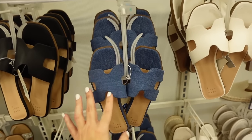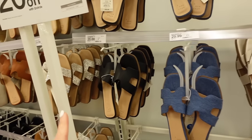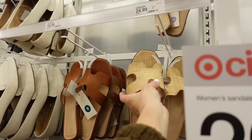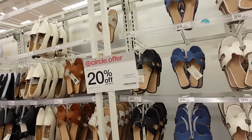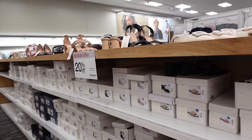New denim material slides from A New Day — like an Hermès look for less. Square toe, cut-out detail, chunky heel. We saw them in ivory, black, rhinestone, cognac, and raffia — now also in denim. They're $29.99 and also going to be 20% off.